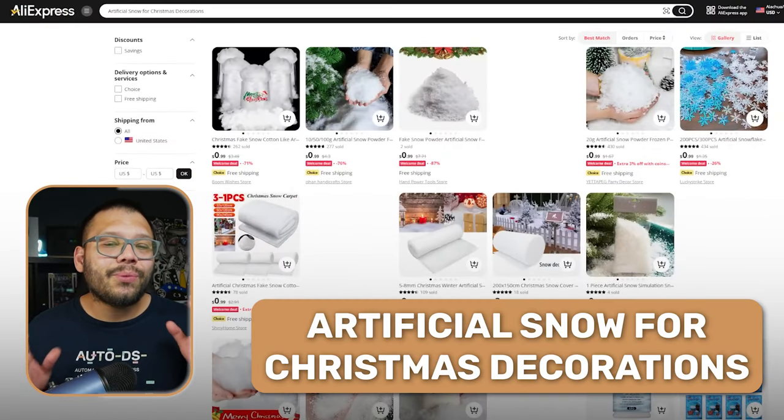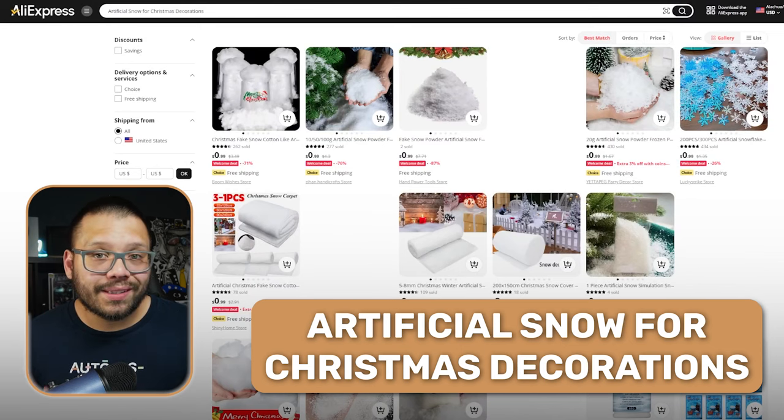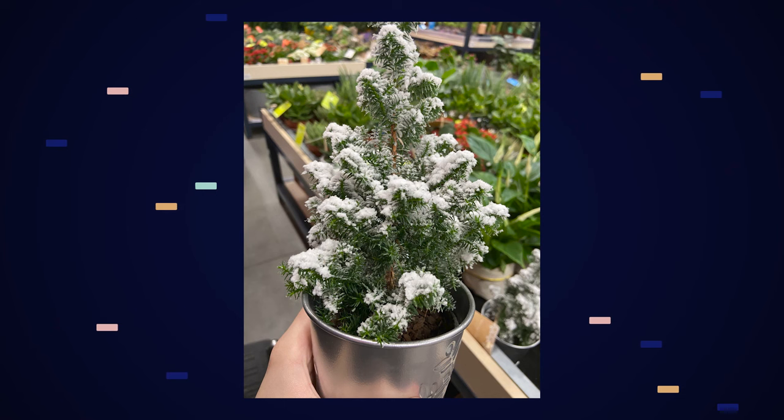Artificial snow is up next and this really adds to the overall Christmas theme. It's something you simply sprinkle either on top of your Christmas decorations or on top of your Christmas tree to give it that extra special little holiday look, because as we all know, Christmas and snow kind of go together.